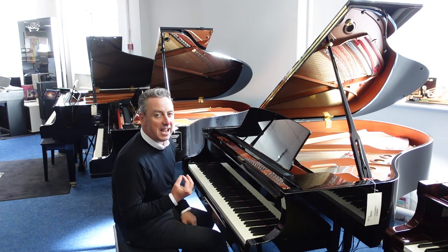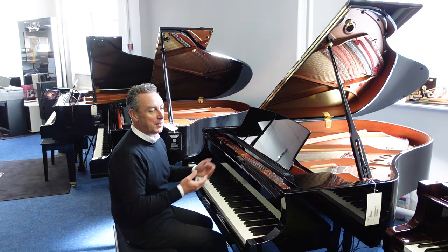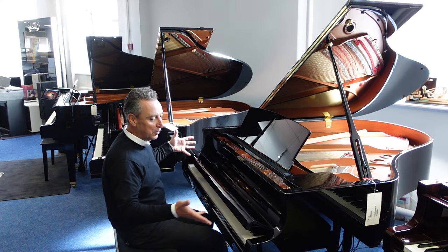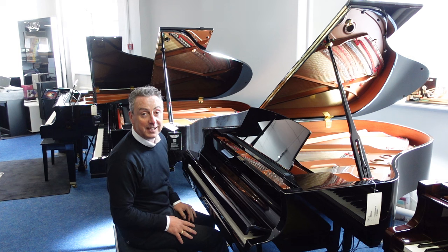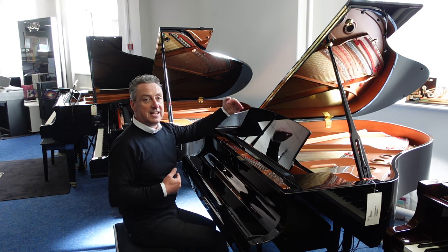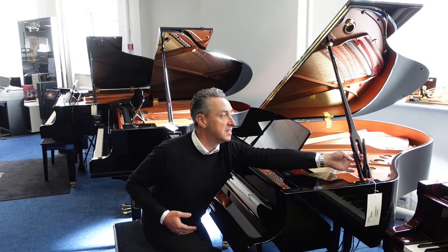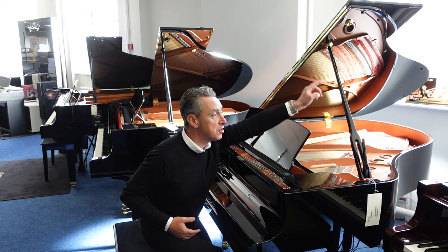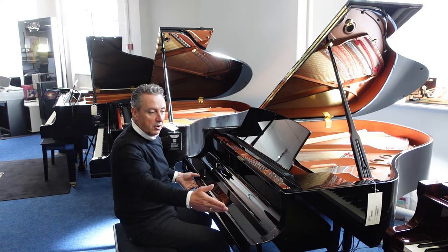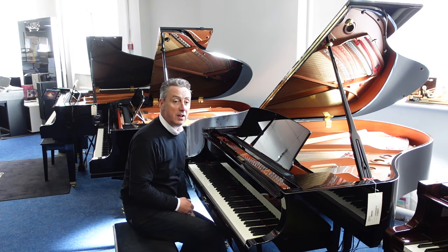This is an absolutely beautiful piano to play. It's in a lovely polished ebony cabinet with a really beautiful low slow fall lid. It's 173cm in depth, it's 101cm when the lid's closed and you can put it in three positions: all the way up, part of the way down, or all the way down. And it's 149cm in width.